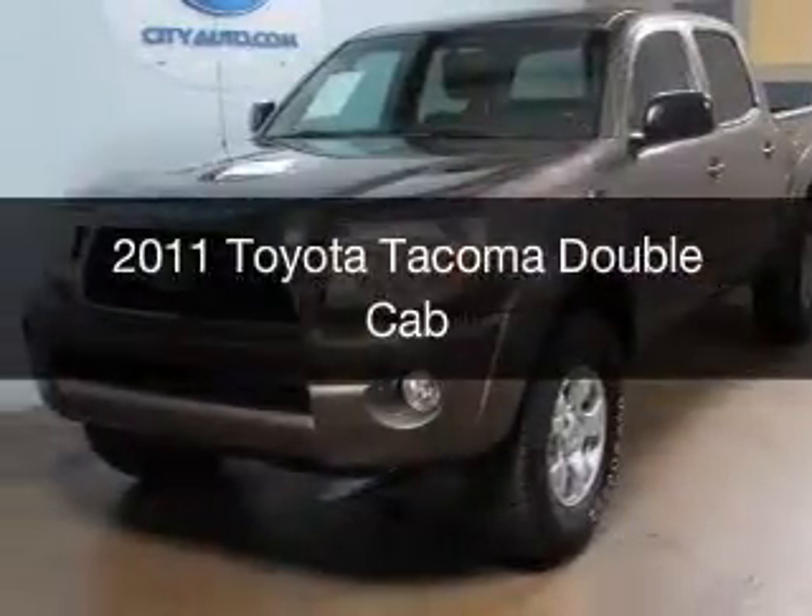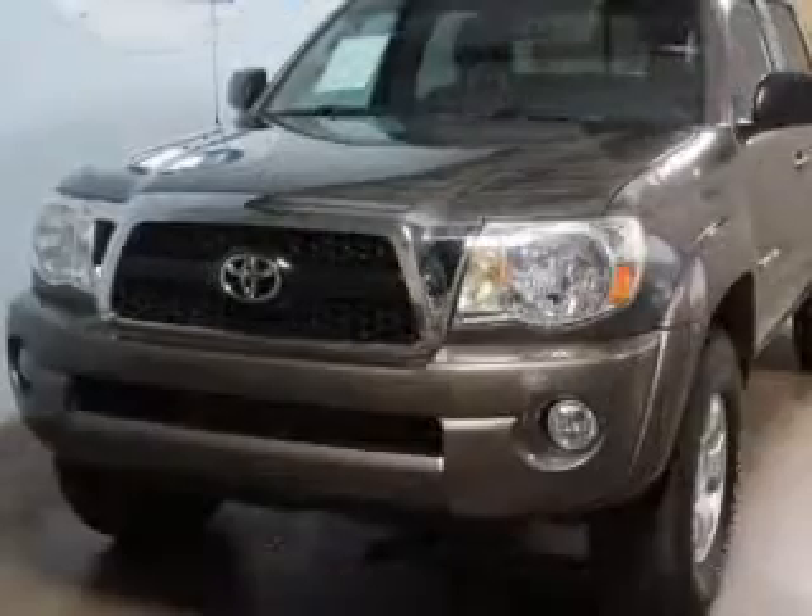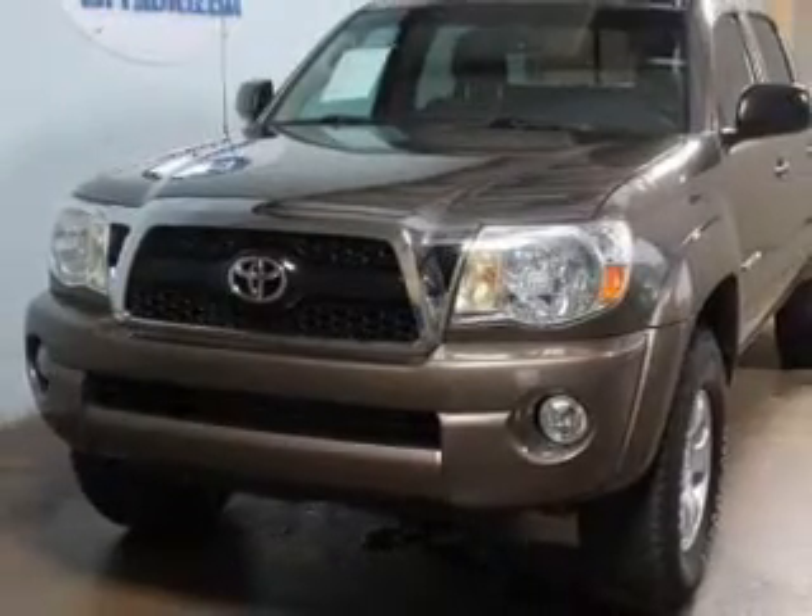This is a used 2011 Toyota Tacoma, powered by 4-wheel drive and a 4.0-liter 6-cylinder engine.